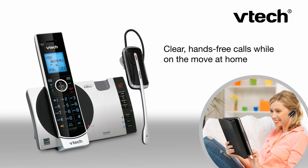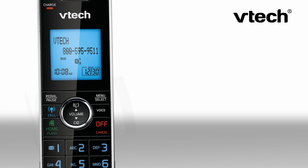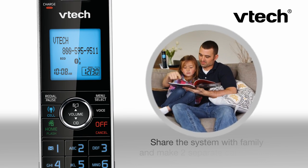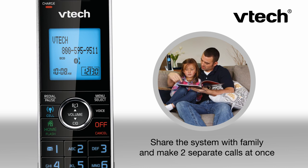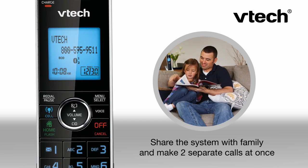The hands-free convenience of a DECT 6.0 cordless headset lets you easily take calls from room to room, and you won't have to cut your conversation short to let someone else use the phone. Thanks to virtual multi-line operation, the DS6771-3 can handle up to two separate calls at once.